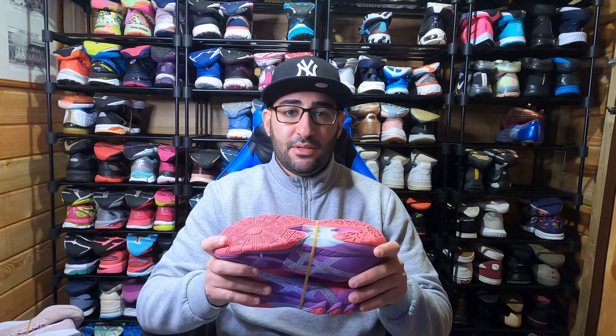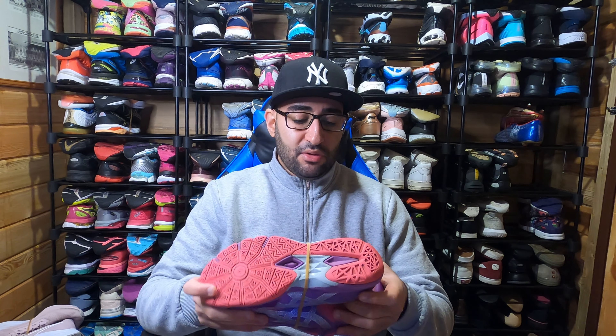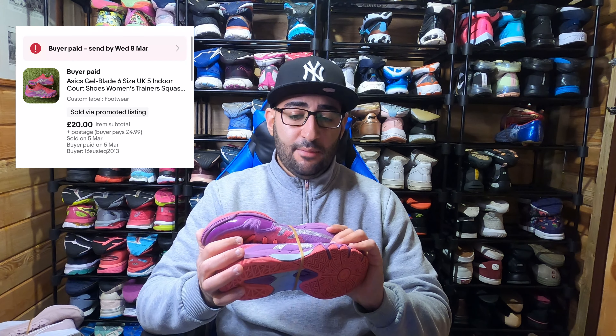Next on my list — probably the smallest sell I've had since doing footwear — are these Asics Gel Blade 6 in a size 5. These are an indoor shoe, ideal for volleyball, badminton, squash or netball. I bought them for £2 from vintage and listed them at £29.99, but approaching the three-month cycle I took an offer of £20 just to get them gone. Happy with that, but not something I'd rush to pick up again.